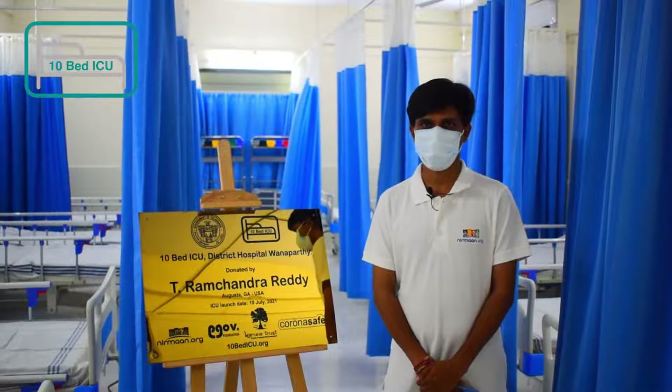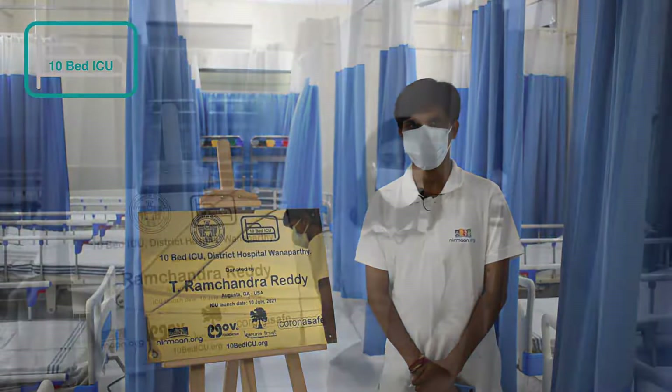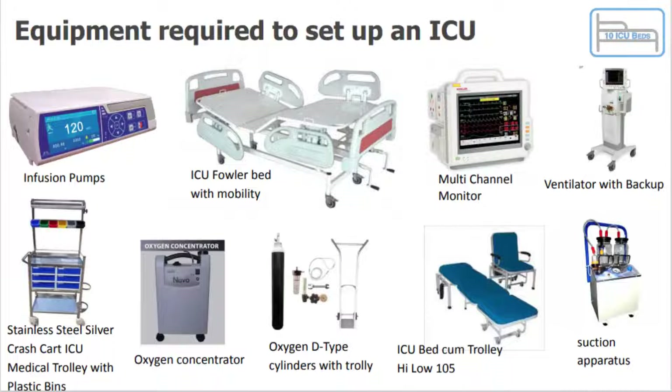This is our fifth launch in the 10-bed ICU program at Vanaparthi District Hospital. Let us go ahead and see the nine equipment provided as part of this 10-bed ICU program. We are providing nine equipment: ICU fowler beds, ventilators, multi-channel monitors, infusion pumps, crash cart trolleys, and oxygen cylinders and concentrators.